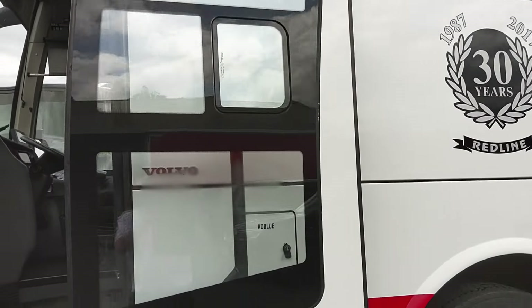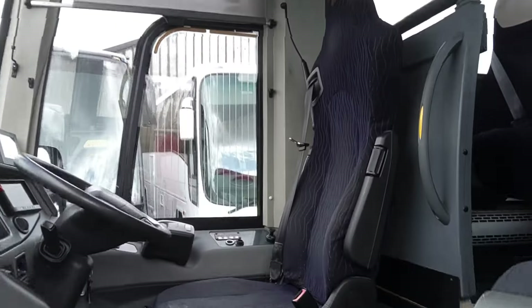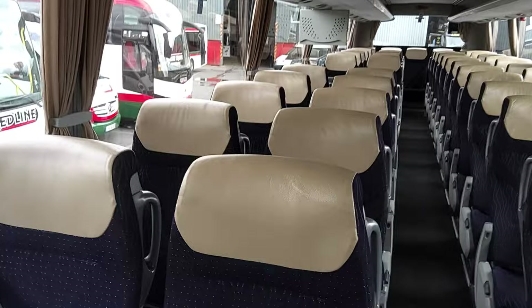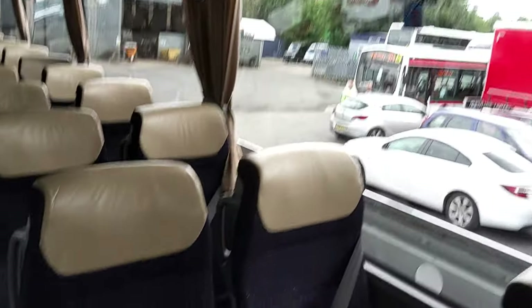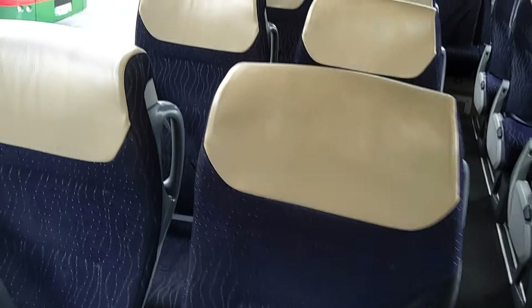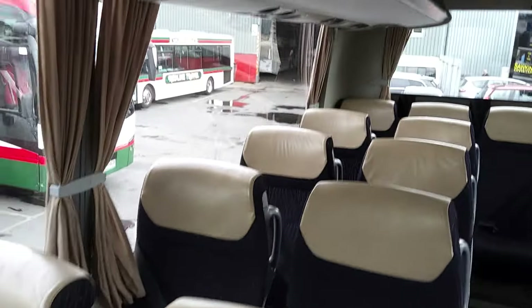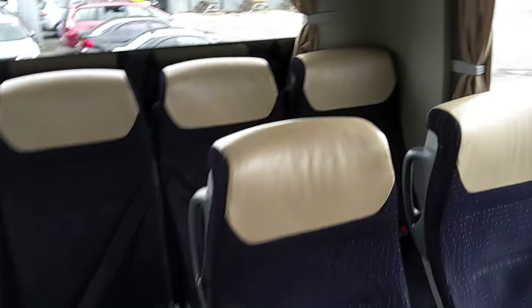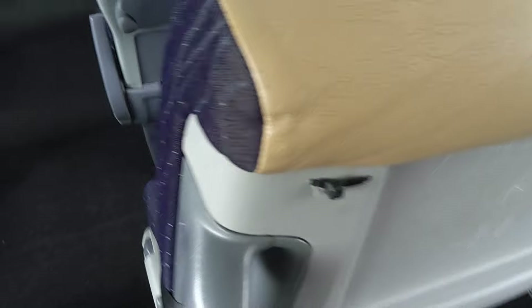LED destination displays to front, side and rear. When we jump on board, 53 reclining seats fitted with three-point seat belts and leather headrest inserts. Quite a durable dark serviceable moquette — looks black at first but it's navy blue. I'm not a fan of light headrest covers for obvious reasons, just keeping them clean. They're all in good condition — he says as he spots a little nick in one, but stuff like that we can get mended.